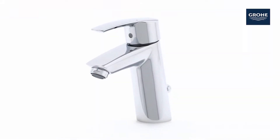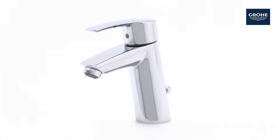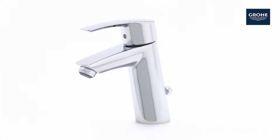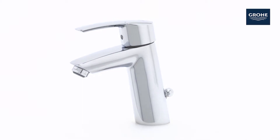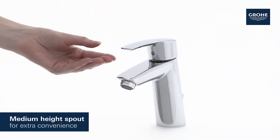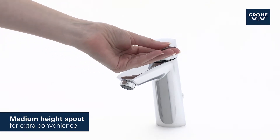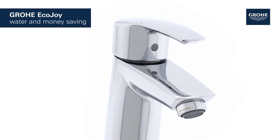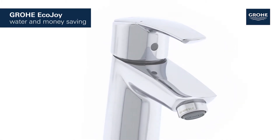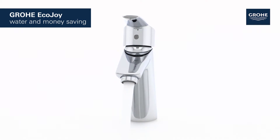With its clear lines and elegant curved lever, this Grohe Start basin tap looks fantastic in any contemporary bathroom. It comes with a practical medium-height spout which provides extra convenience. It features Grohe EcoJoy technology which reduces water consumption by up to 50% without compromising on performance, saving both water and money.